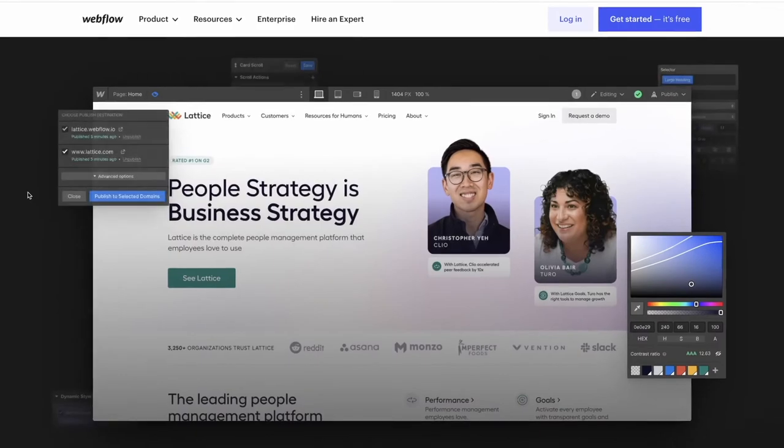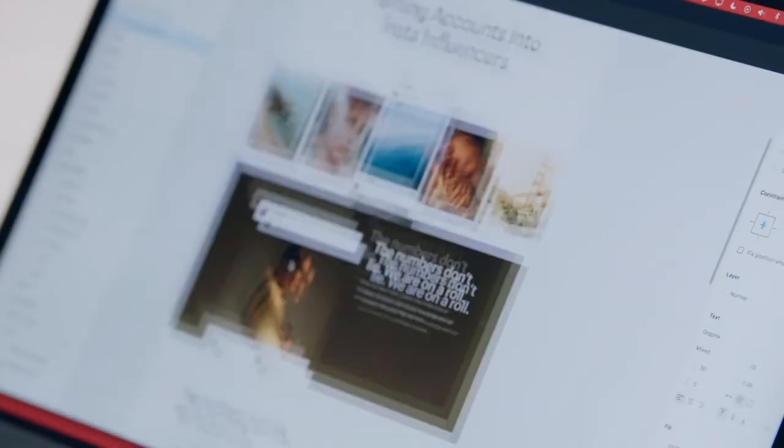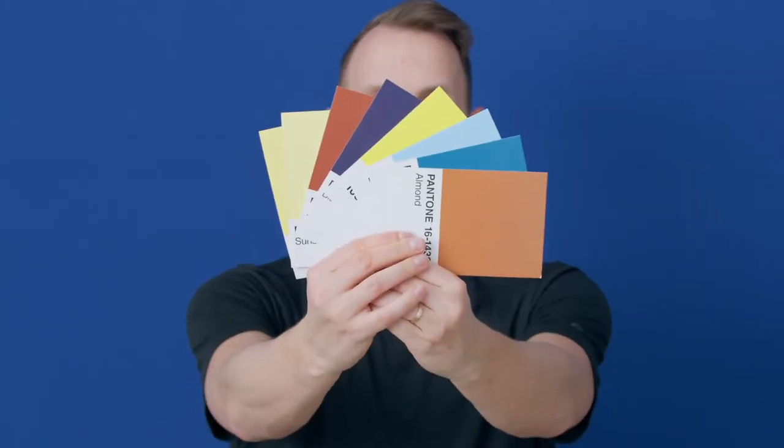First, we will learn what no-code means and we will explore the Webflow platform. After that, we will plan our assignment from initial design to choosing colors, fonts, and buttons.